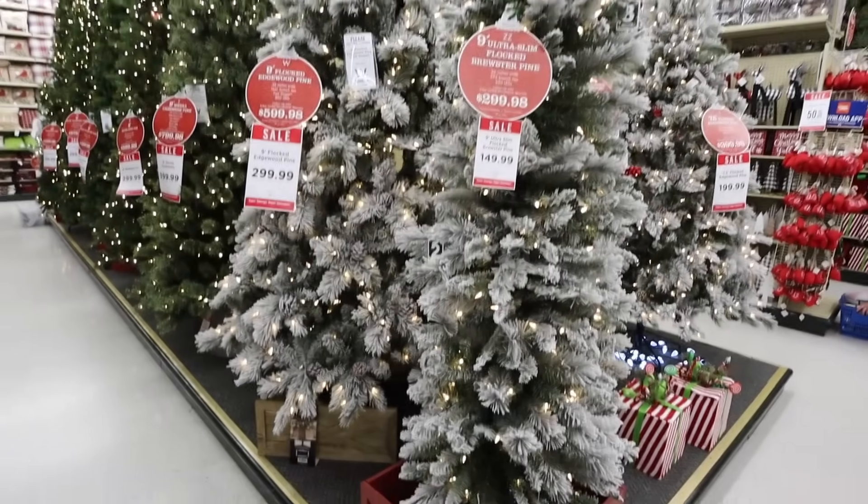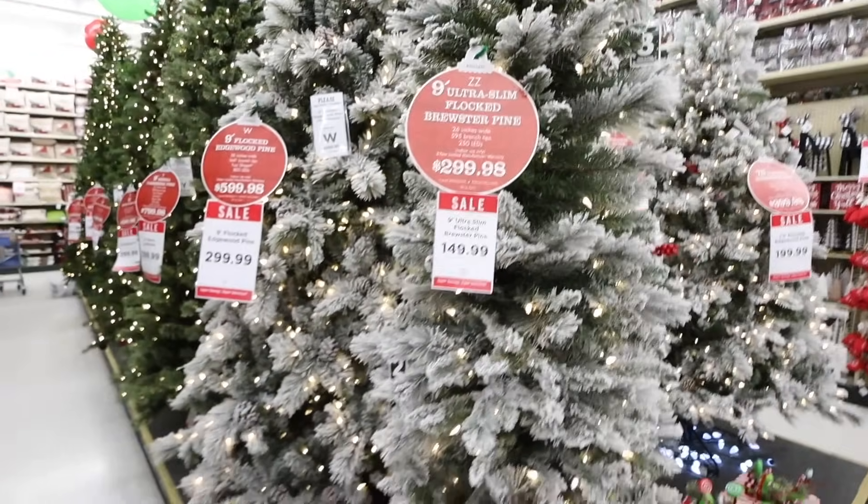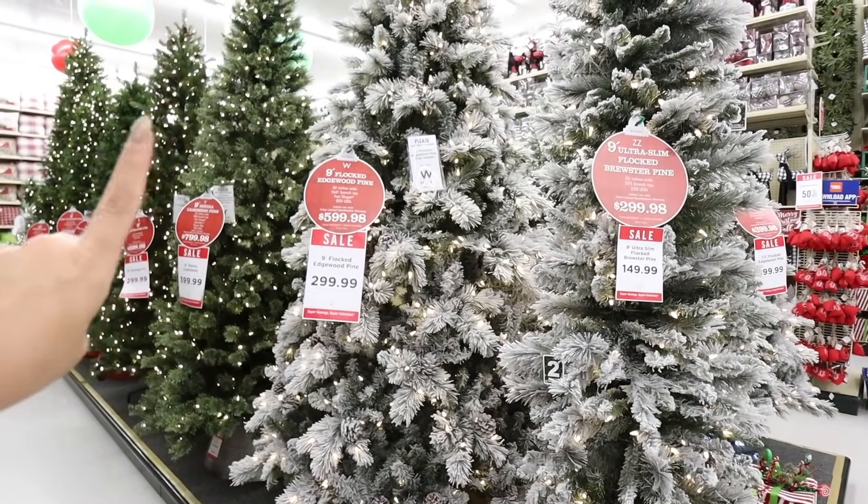Here are some of the flocked trees — this is the nine-foot ultra slim flocked Brewster pine. Let me know in the comments below: are you team flocked or team unflocked? We are a house divided. I like both — I think there's a time and a place for both, just like there's a time and place for a cashmere type tree or a normal pine tree. Brian really does not like the look of a flocked tree, so let me know what team you're on.